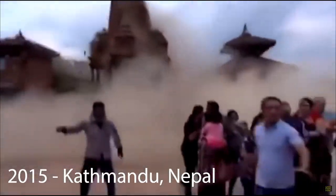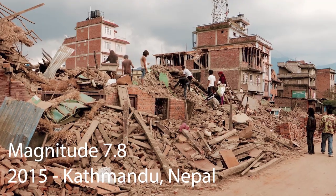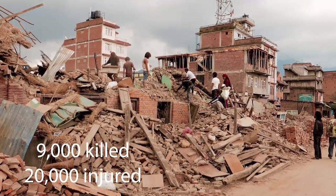In 2015, a major earthquake in Kathmandu, Nepal with a magnitude of 7.8 destroyed hundreds of thousands of homes, killing nearly 9,000 and injuring more than 20,000.